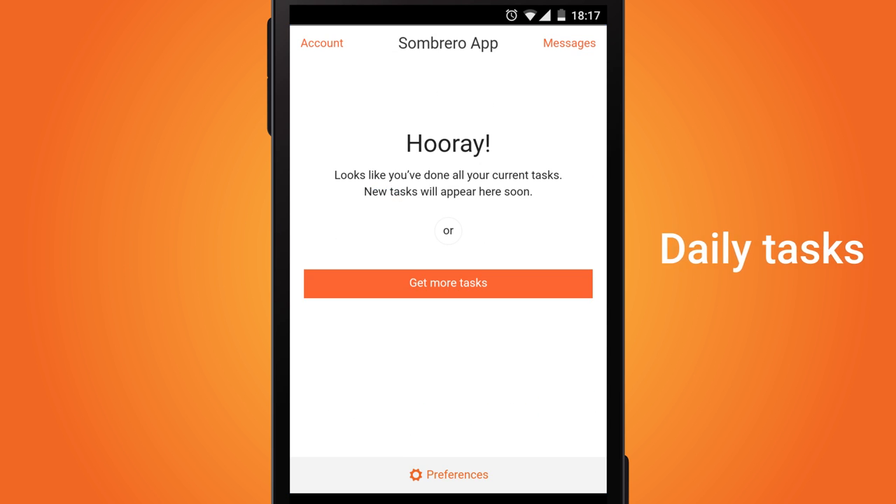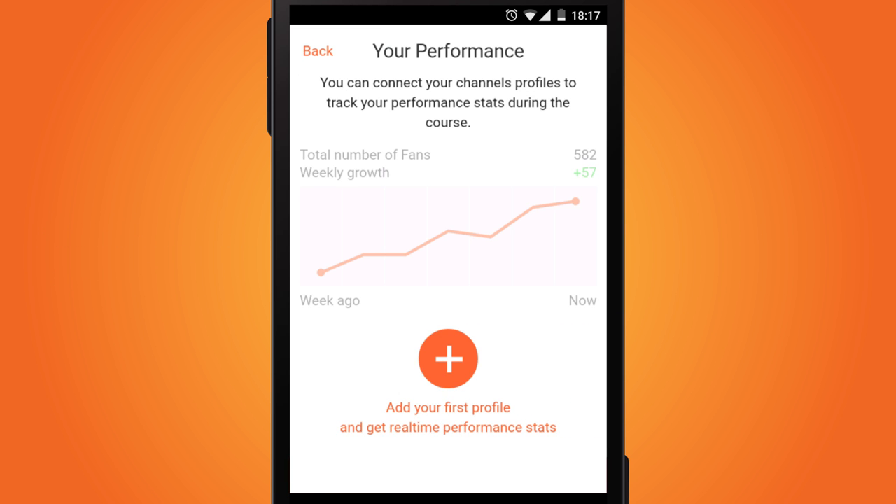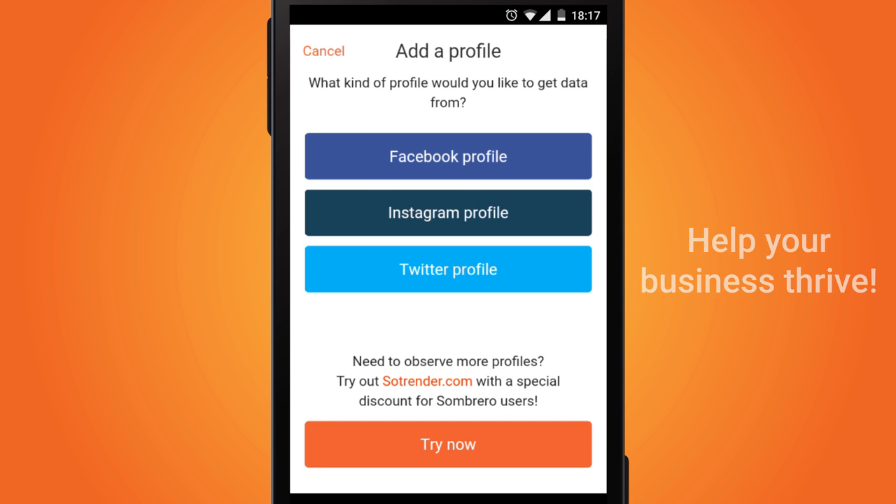Sombrero sends daily simple tasks on your mobile. It takes no longer than 15 minutes to complete them. It's easy. Don't hesitate. Sombrero will help your business thrive.